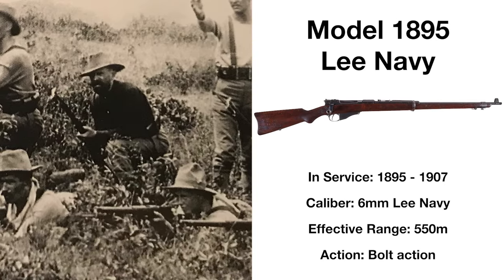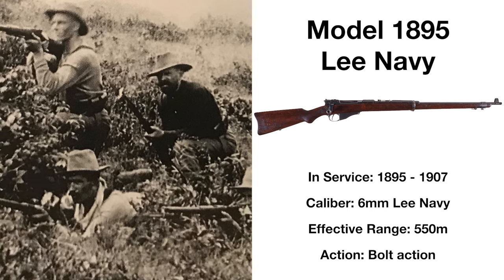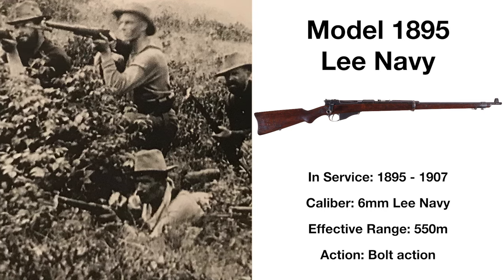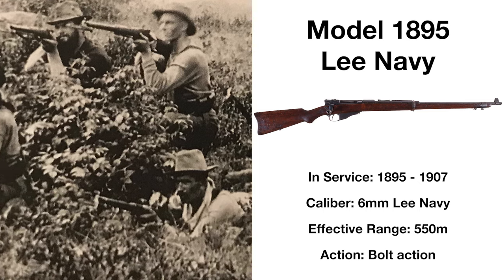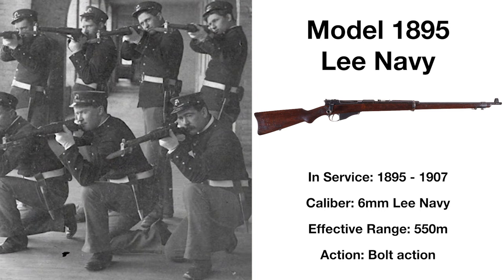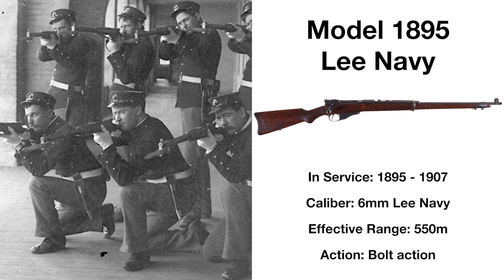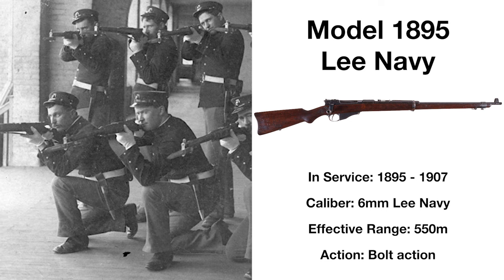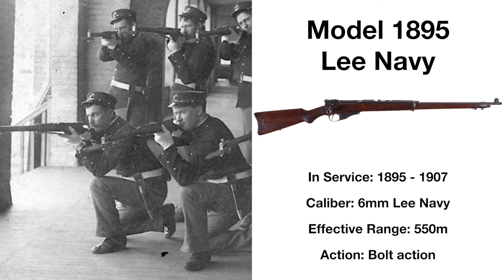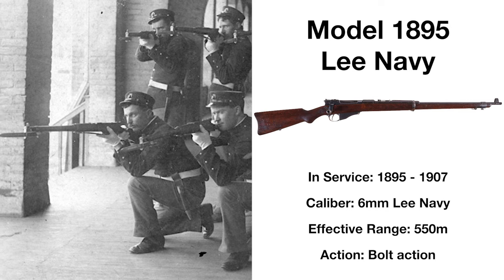Used exclusively by the Navy and Marine Corps, the Model 1895 was the smallest caliber long gun ever issued to US military personnel at the time of its adoption. Chambered in 6mm Lee Navy, this straight-pull bolt-action rifle was effective at up to 550 meters, with only around 15,000 ever being produced. Nonetheless, the rifle saw extensive combat in the Spanish-American and Philippine-American wars, but its time in service was short, being replaced as early as 1899 when the Navy and Marine Corps began adopting the Krag-Jørgensen, and being fully phased out by 1907.